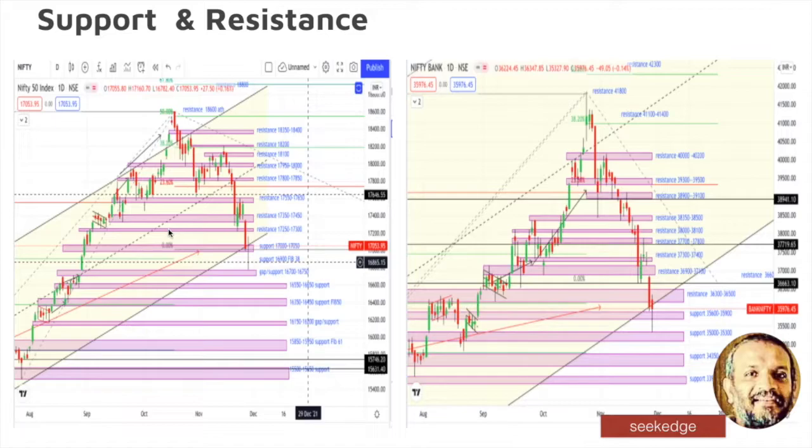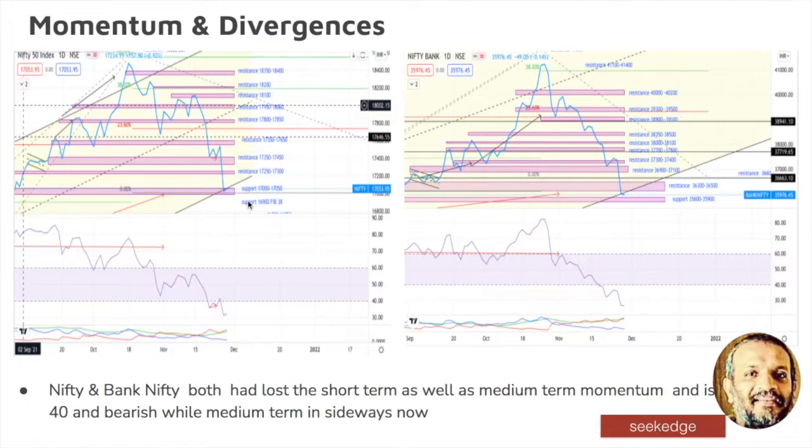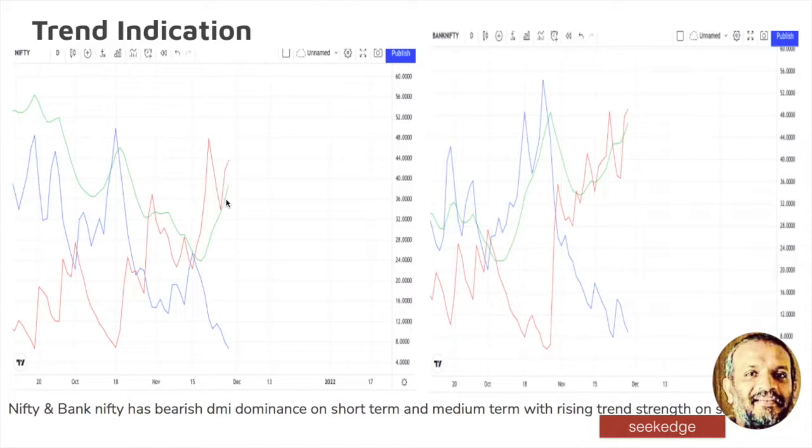We have already discussed the Nifty. In Japan — as we discussed — momentum divergence: there is a reverse bullish divergence on the monthly that is going to take the market up, but it is monthly — the entire December has to finish to confirm. January will come down — that's just mentioned here. On the daily, the momentum shows bearishness. It is below RSI 40. Both the indicators show bearishness clearly. The negative DMI is shown there and bearishness is rising.